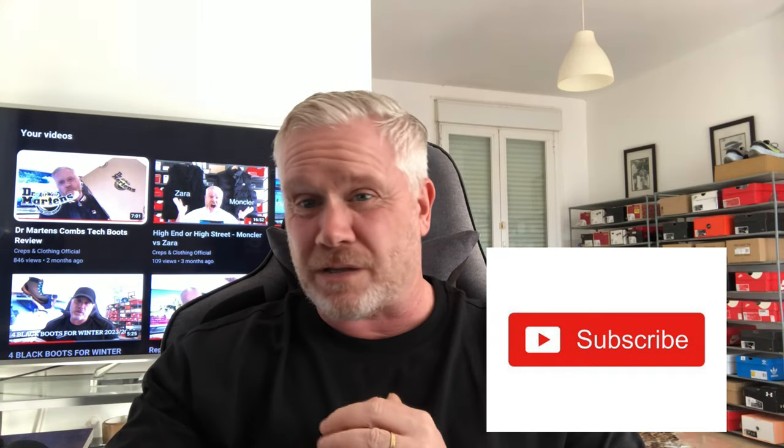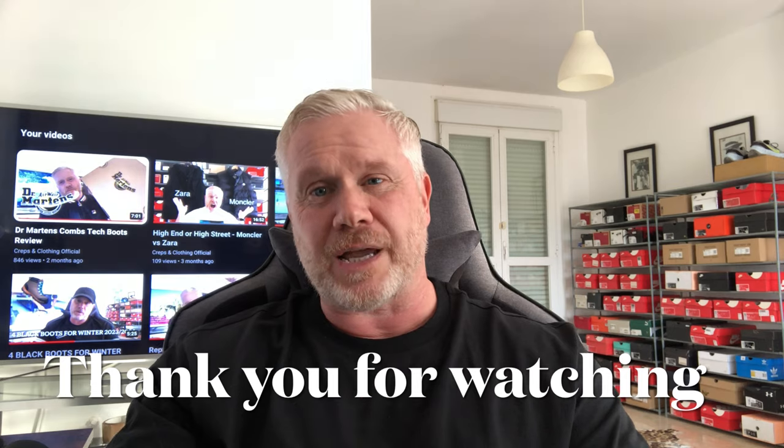There you have it, guys — five outfits showcasing the trench coat and its versatility. I really hope that you've enjoyed the vlog. If it's your first time here, please be sure to hit that subscribe button. It's absolutely free and it doesn't cost you anything, but it's priceless to me. Enjoy the rest of your day and I'll get back to you soon. Take care.